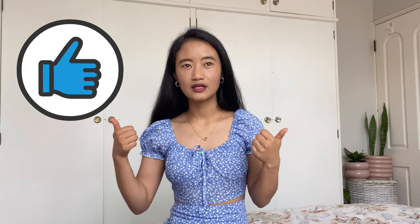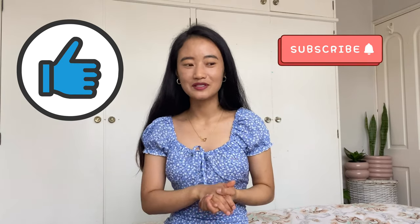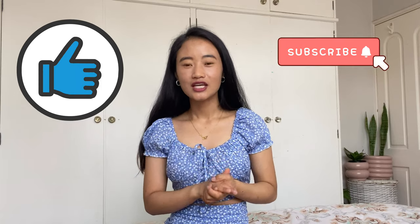Thank you so much for watching this video and for supporting me. All the links will be in my description box if you want to buy any of these items. If you like this video, please give it a thumbs up, and comment below what kind of videos you want me to do next time. Don't forget to subscribe and hit the bell icon so you don't miss any of my videos. Stay safe, stay healthy — see you in my next video, bye!